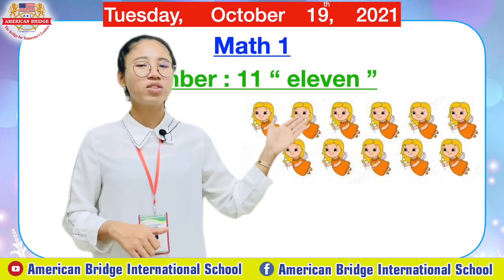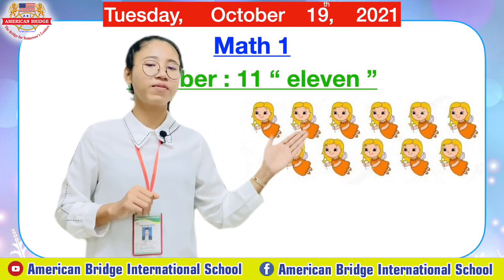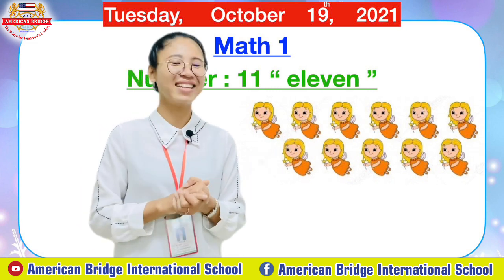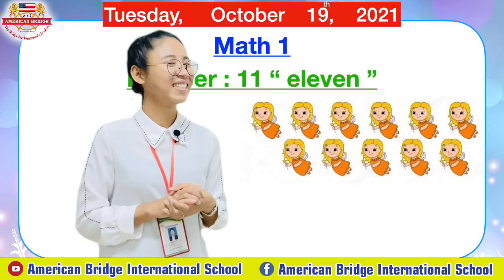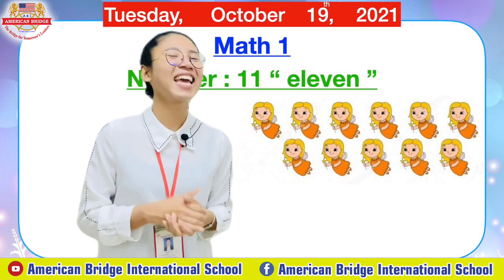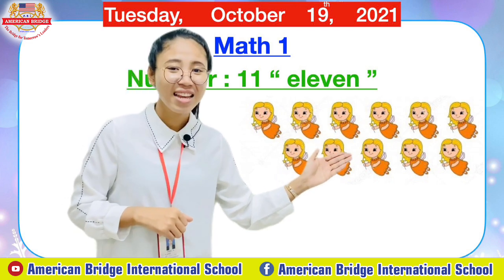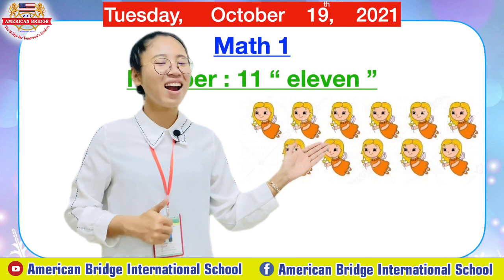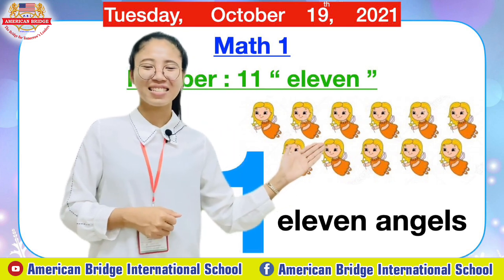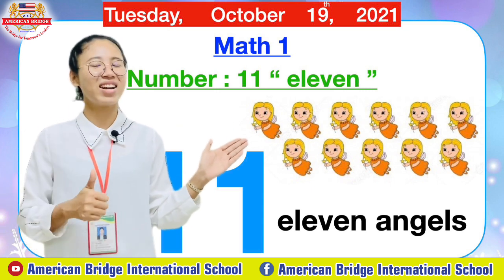So how many angels are there everyone? Now teacher will give you one minute to count all of these angels and then tell me the answer. Everyone, please start counting now. Ready? Do you get the answer? Great job. Now tell teacher how many angels are there everyone? How many? There are 11 angels. Okay, there are 11 angels. Great job everyone. You are so clever.